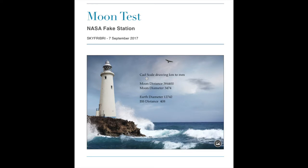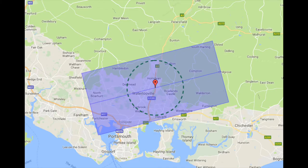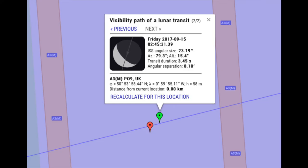We're going to look at a lunar transit of the International Space Station. I'm choosing the one on the 15th of September. The transit duration is 3.45 seconds, so it's a very fast thing to film. There's a blue box showing the width of where you'll see it. If you're on the top edge of the blue box you won't see it pass in front of the moon — you'll only see it cross the center if you're on the red dot. I've placed a green marker in because it provides the information.